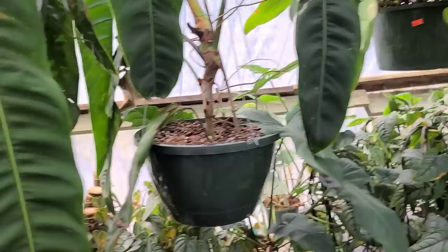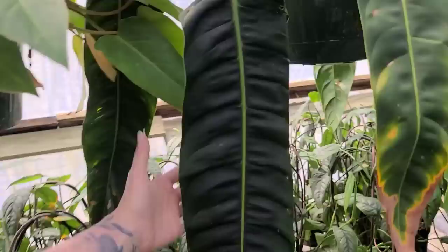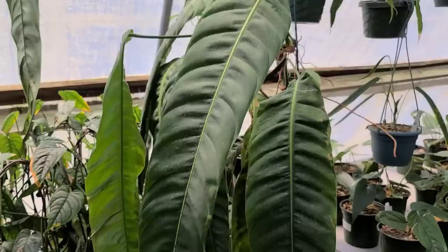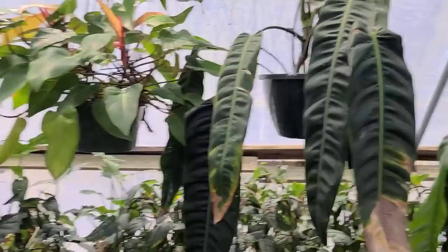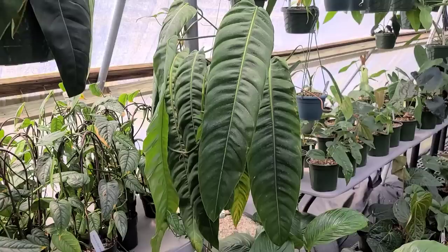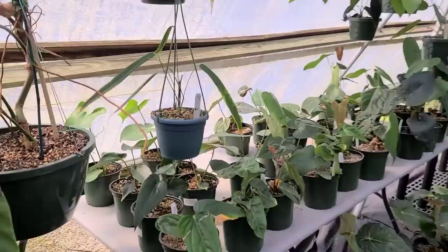Look at this — oh my god, this is like a dream. An absolute dream — it's coming in with a new leaf here! Oh my goodness, look at these leaves. That is just absolute insanity — crazy crazy crazy. Holy crap, look at this plant! Oh my god!